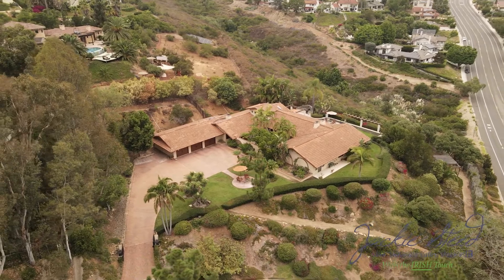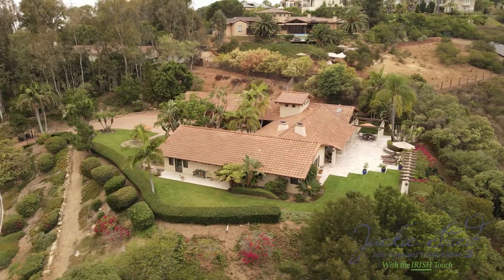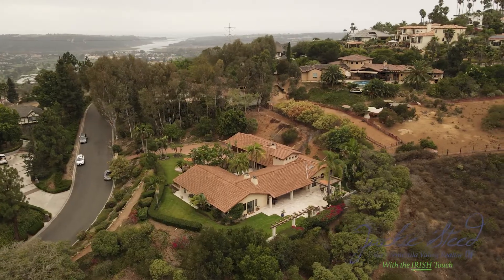Located on almost an acre, there is loads of room to explore and truly enjoy your own paradise.